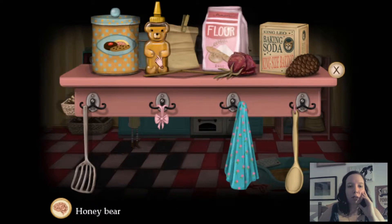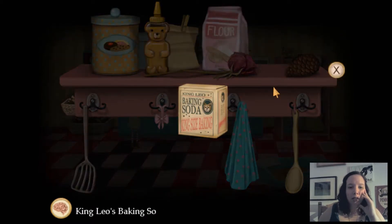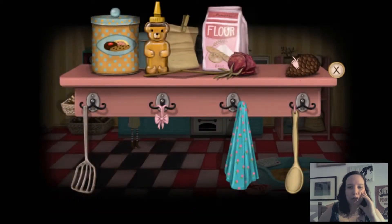Cookies in all colors and flavors. Honeybear, you taste fabulous. Flour makes me sneeze, but that's a funny feeling. King Leo's baking soda — always makes the biggest cupcakes. Oh no, a pine cone. Who died to save you? Or to make you?